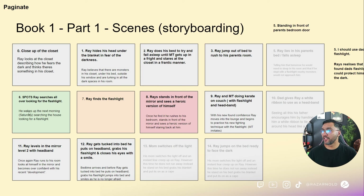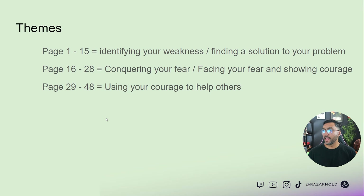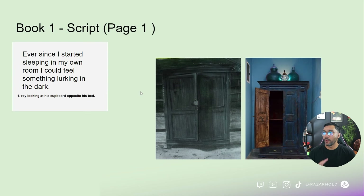On page six I knew I wanted to do spots when Ray was looking for the flashlight — Ray searches all over looking for it, wakes up Saturday morning searching the house. I had this idea of breaking the book up into specific themes: pages one to fifteen were about identifying his weakness and finding the solution; the middle of the book was him conquering the weakness and building courage; and the end was using what he's learned to help others. Those were the key themes I wanted to tackle.